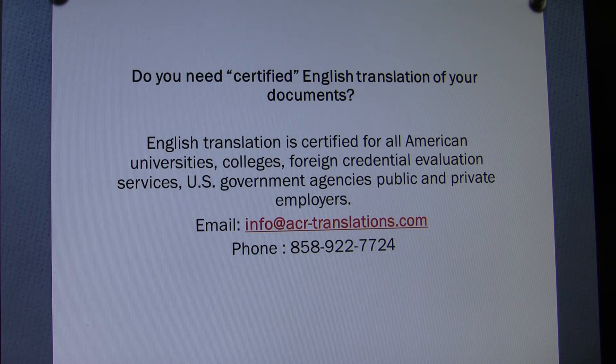If you need certified English translation of your documents, please contact us. English translation is certified for all American universities, colleges, foreign credential evaluation services, U.S. government agencies, and public and private employers. Here is the contact information by email or phone. Thank you very much for your listening.